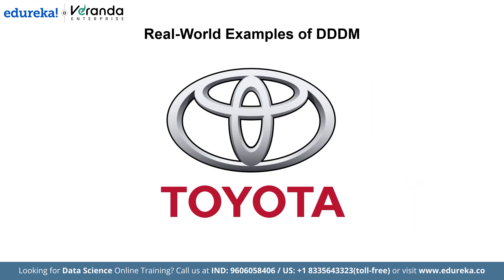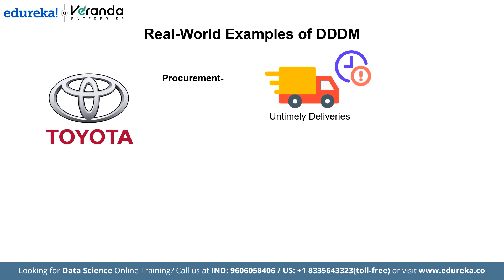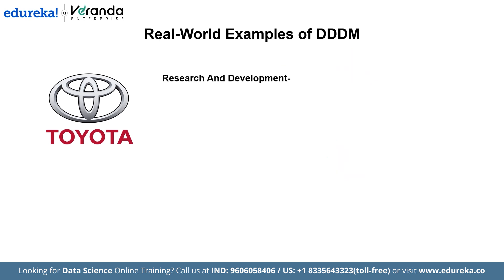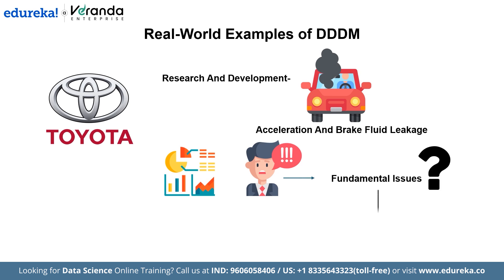In a real-world procurement example, Toyota noted a gradual decrease in timely deliveries from one of its regional parts suppliers. The procurement team examined vendor scorecards and monthly delivery logs, which revealed a consistent reduction over a three-month period. Instead of depending on previous relationships, they chose a more dependable supplier with higher lead-time consistency. As a result, turnaround time improved by 12% and assembly line delays were reduced. In R&D, between 2009 and 2011, Toyota issued recalls for millions of vehicles globally due to issues such as unintended accelerations and brake fluid leakage. The company examined defect data and customer complaints to determine the fundamental issues, resulting in design changes and new safety features, improving vehicle safety and restoring customer trust.